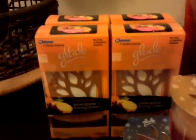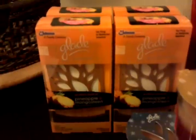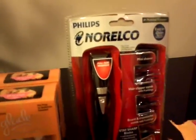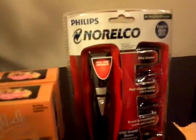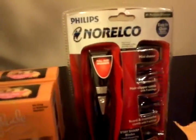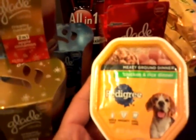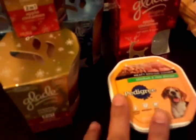The Glade diffuser kit rang up at $5.99, but on the shelf they had a tag for $3.64 and I had a $3 off manufacturer coupon, so it only cost me $0.64. The Philips Norelco grooming kit right here is $14.99, regularly $19.99. I used a $10 manufacturer coupon for that, which left me with $4.99. The Pedigree dog food is $0.69 and there's a free coupon — a value of $0.60 — so $0.09 for that.